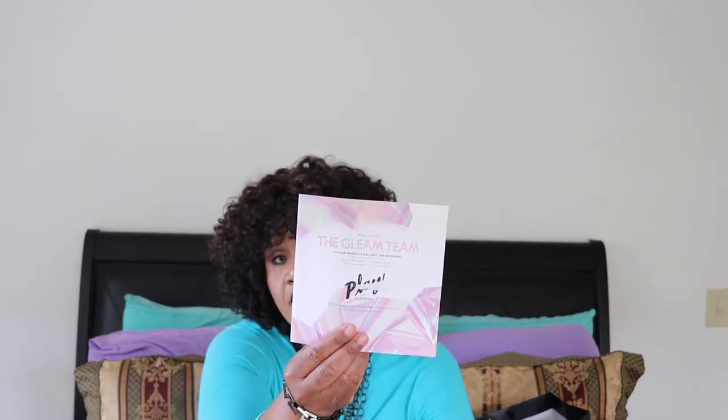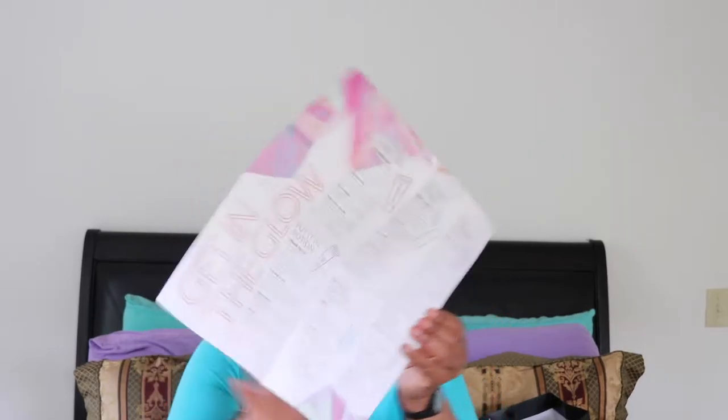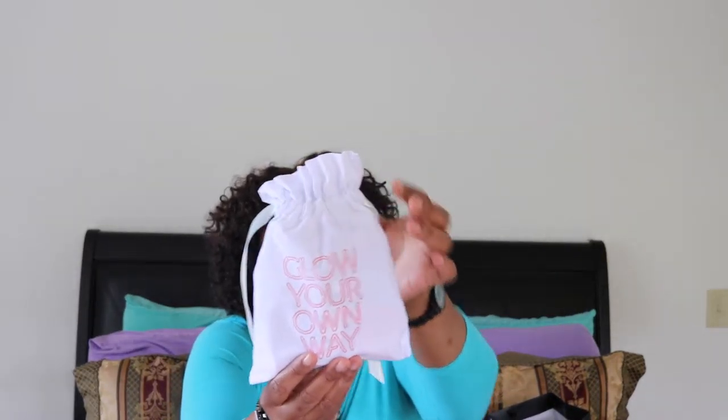It comes with — oh cool — the Gleam Team card, and your Sephora card to get points if you redeem any full-size versions of these deluxe products. And this is just the newsletter that tells you what's in it.